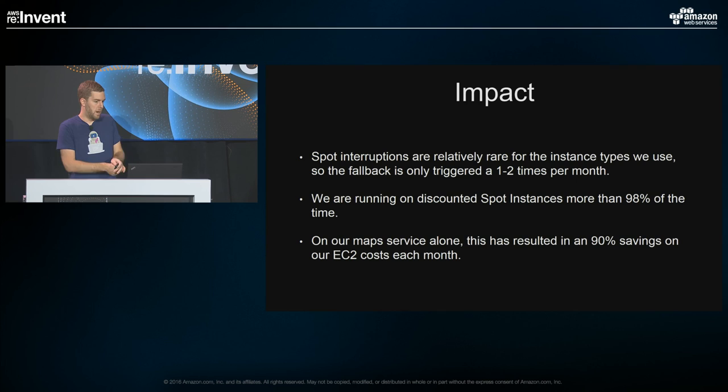Overall, the impact of our spot usage has been incredible. Between spot fleet and our internal backup tool (Spot Swap), spot interruptions are generally rare — we normally see the fallback triggered one to two times a month, and we haven't seen a spot interruption in quite a long time because we're running on many distributed instance types. We're running on discounted spot instances 98% of the time and seeing 90% savings in EC2 costs each month on our map service alone.